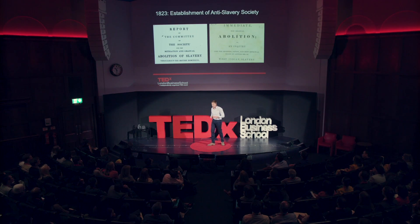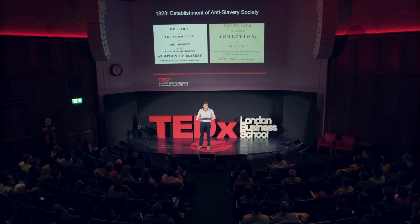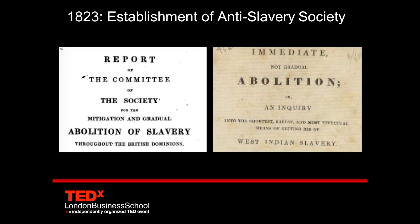If we go forward another eight years to 1823, we saw the regrouping of the abolitionist movement — the gradual abolitionists pushing for the gradual abolition of slavery, and the more radical abolitionists who pushed for the immediate abolition of slavery.